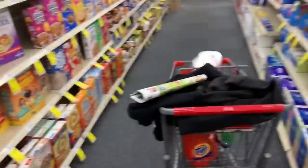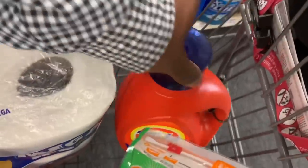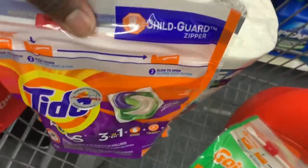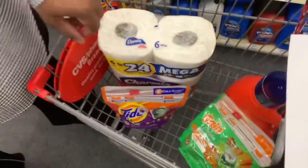Now that we have our first deal — Charmin for $7.99, Tide for $12.94, Tide Pods for $4.94, and Gain Flings for $4.94 — that brings our total to $30.36. That's perfect because we're now at the threshold to get back the $10 gift card. However, we have that $10 off of $40 coupon, so we need $10 more in products to use it.